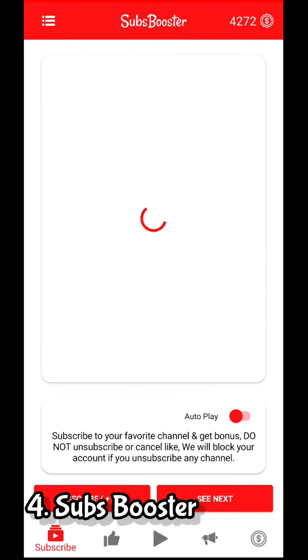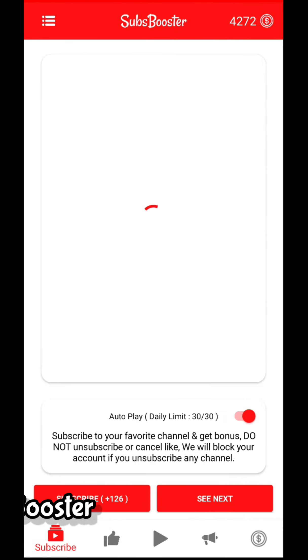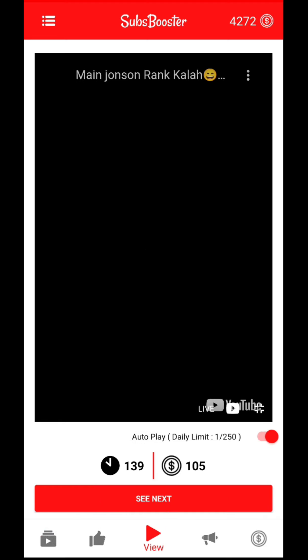The fourth one is SubsBooster. Just turn on the autoplay button. However, in this app autoplay is limited — after reaching the limit, you need to manually play the video.